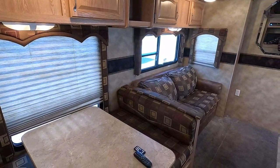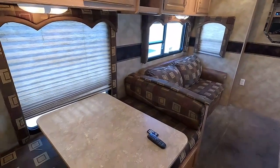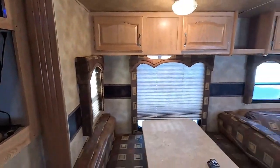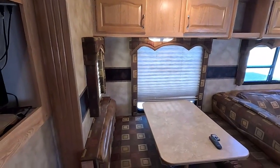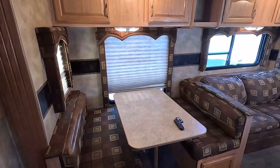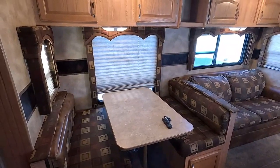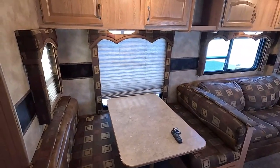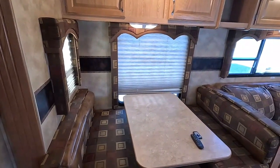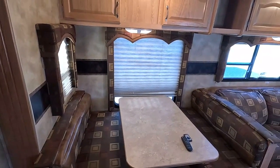This unit sleeps up to eight: two up front in the bed, a sleeper sofa, a table booth that makes a bed, and the loft bed up here. It also has a satellite system on the roof, but I'd consider it obsolete — from 2006, it probably won't hook up to any modern satellite system. If it does, just consider it a bonus.